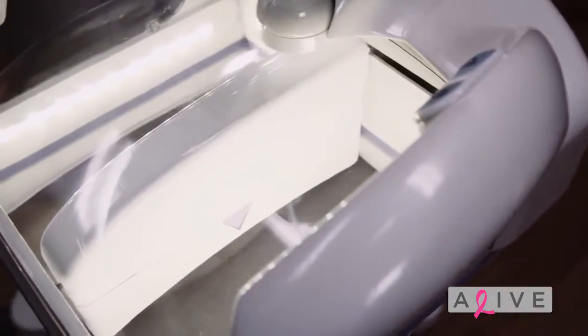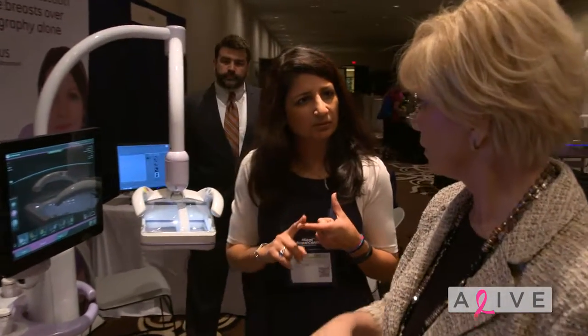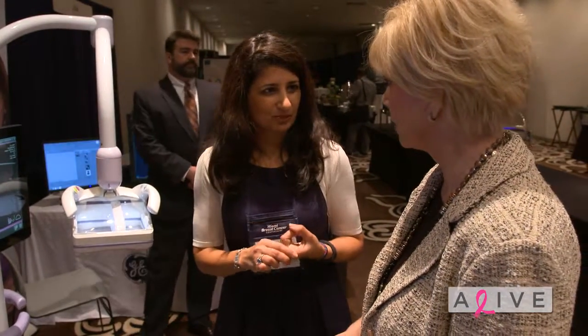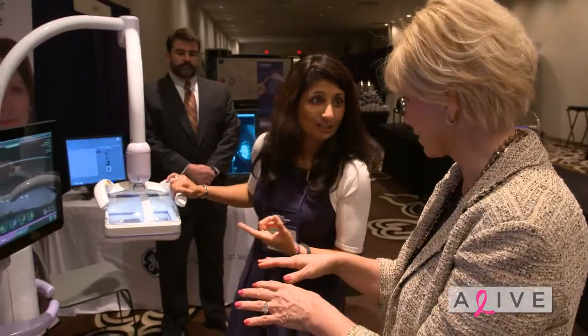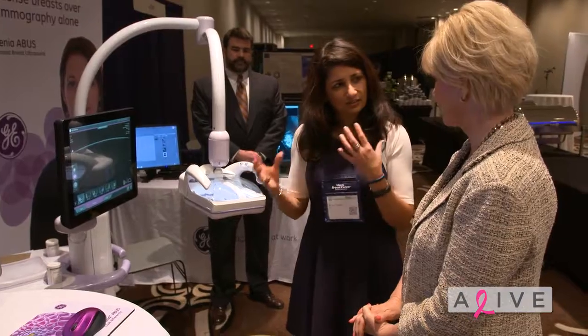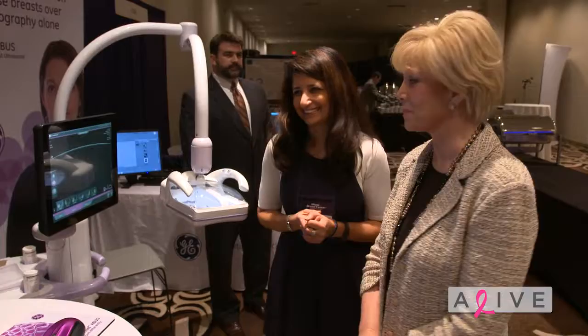The problem with screening with handheld ultrasound is that it's not reproducible, it's time-consuming — it takes 45 minutes — the anxiety level of the woman goes up, and it's only as good as the technician or machine at any given time. We want to make it easy, with image quality being number one, efficient, reproducible from year to year, and cost-effective. Some insurances pay for it using the CPT code, some do not — that's another challenge we'll have to meet.